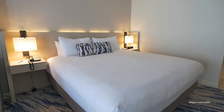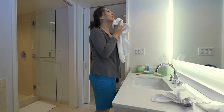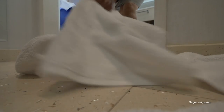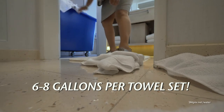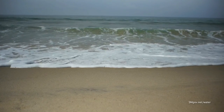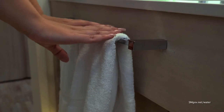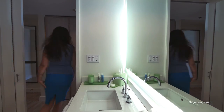The average hotel sheet set takes about six to eight gallons of water to properly launder. Throwing in the towels? Then add another six to eight gallons per set. Multiply that by 347 rooms, and you're up to your ears in potentially wasted water. Hotel guests can already make an immediate impact by reusing their towels and linens, a move that can save thousands of gallons of water per day on average.